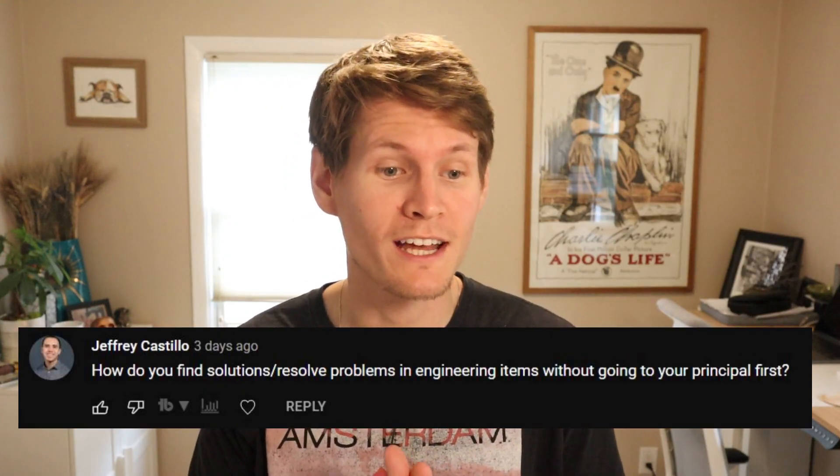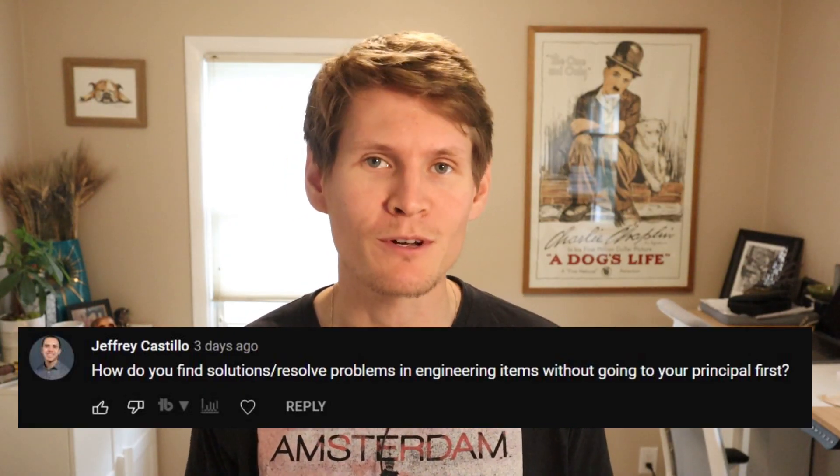How do you find solutions and resolve problems on engineering items without going to your principal first? This is a great one. I try to keep this simplistic for me — I put myself in the shoes of the principal or the engineer of record that's going to be signing this thing. What if it's you who has to stamp this? What questions do you have in front of you, and what things do you want answered to get you to a level where you're comfortable to put your own stamp on this? You should have this mindset throughout all of your engineering when there's somebody else who's going to be stamping it.